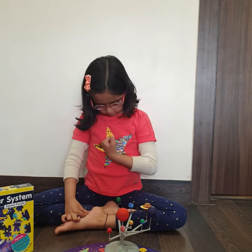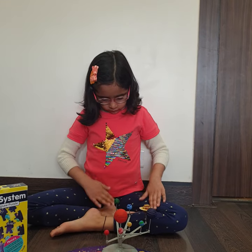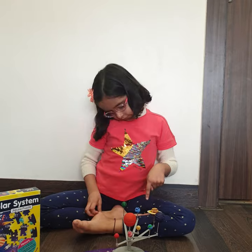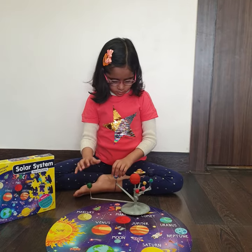And which planet — one year on which planet is equal to 84 Earth years? Uranus. Lovely. Did you enjoy assembling the solar system? Yes. Thank you, Ahana. Thank you.